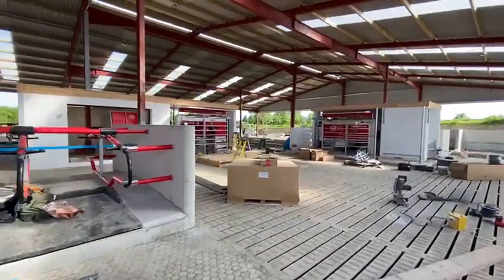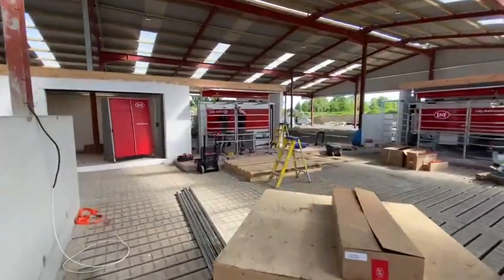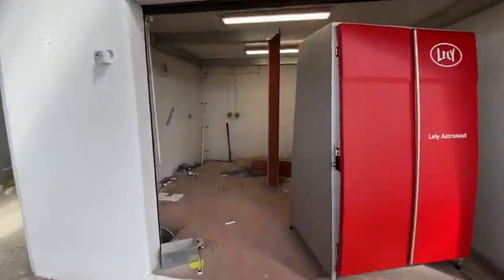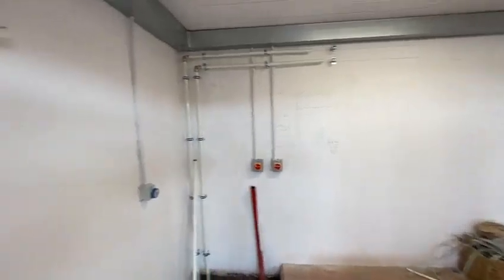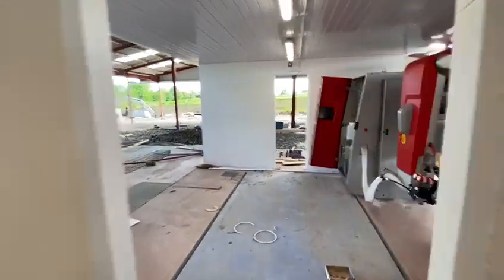As we can see, we have two Lely Astronaut A5s beside each other, and in this room here is the central unit — a small plant room where the robots are. That's where the isolators, water supply, fuse board, and all of those things are located.